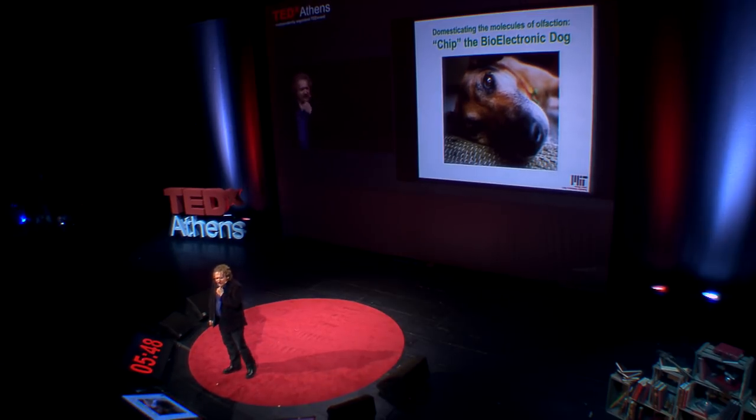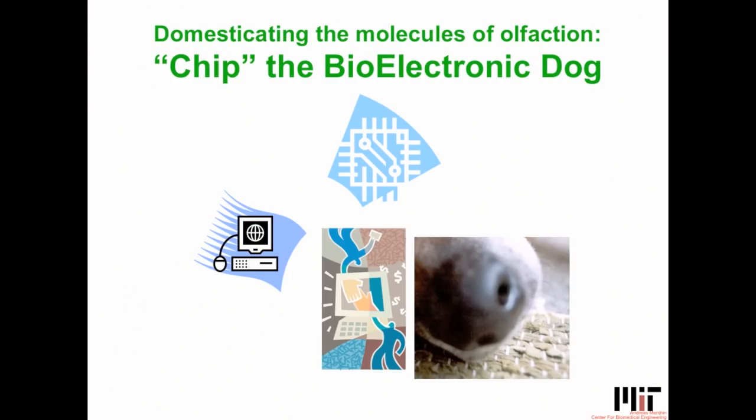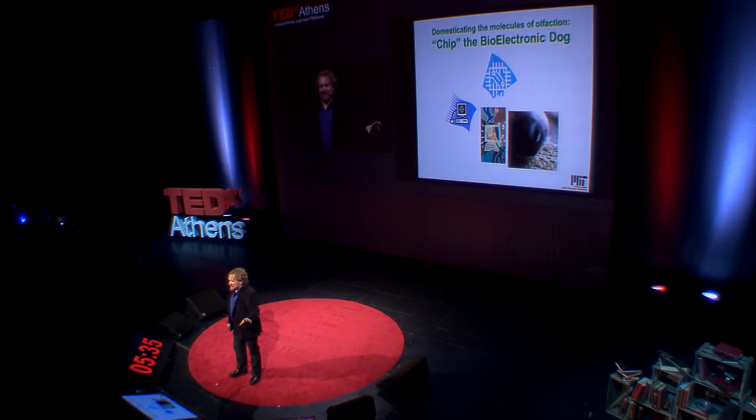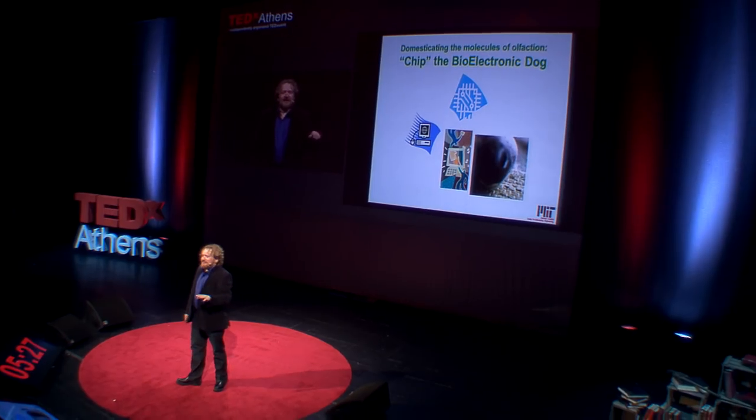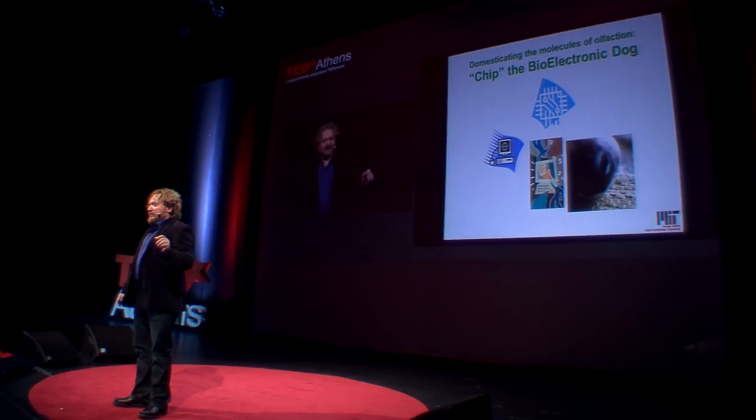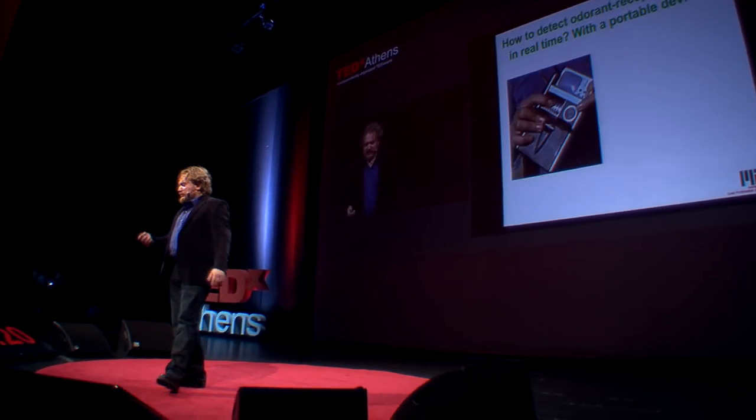How is that related to smelling cancer? It's essentially the same problem — we're taking something that exists in nature, namely the receptors out of human, dog, or other noses. Before we were taking real plants and extracting proteins; in this case everything is synthetic. We know the DNA code that encodes the genes and the proteins, and we design everything in the lab. I design it on the computer, push a button, and a couple of days later I have the folded protein I need to make an electronic nose.